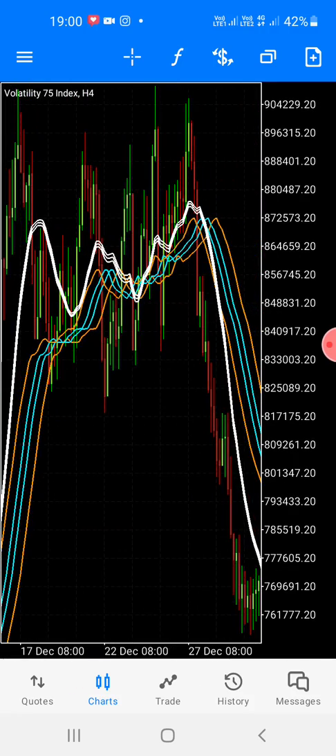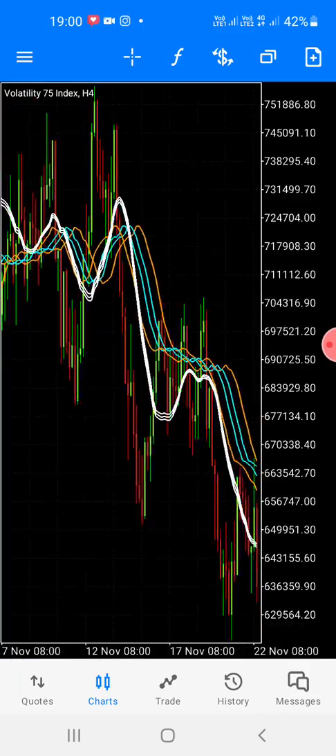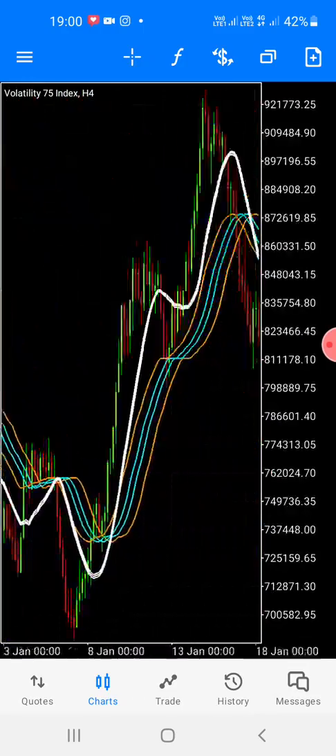This is the triple top — this is the triple top as you can see. This white line is telling you the strategy pattern of structure.